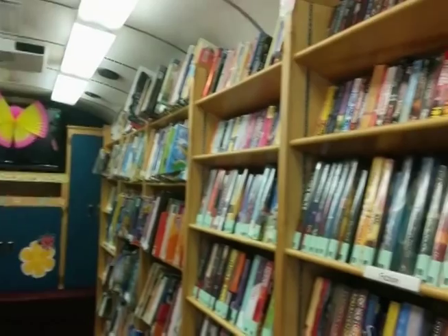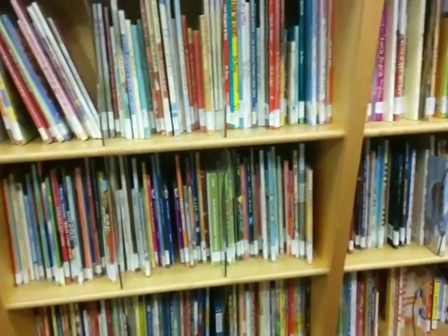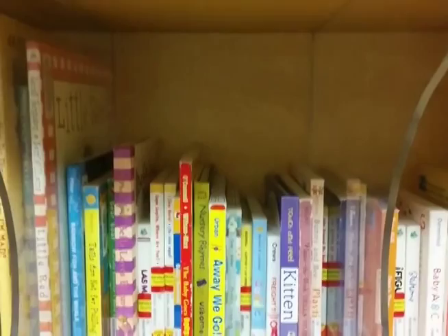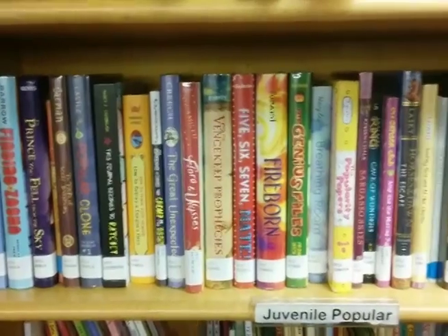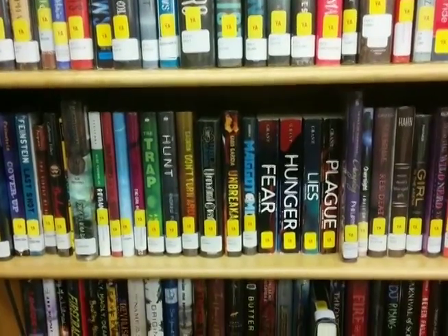On board the Bookmobile, there is something for every reader. Our children's collection includes picture books, easy readers, and board books for the curious toddler. Our nonfiction section covers a wide variety of subjects, chapter books for the growing reader, and chapter books for young adults.